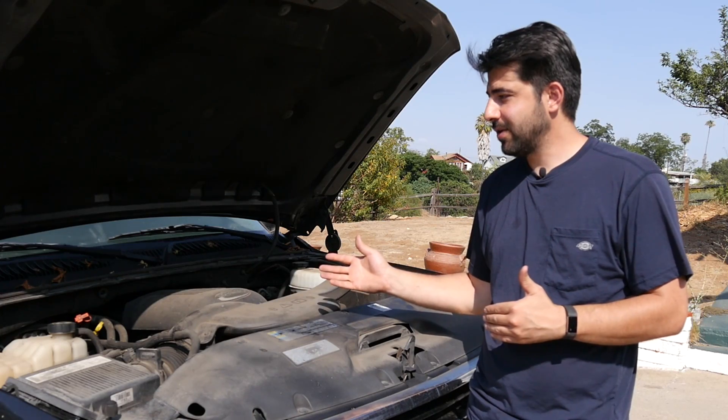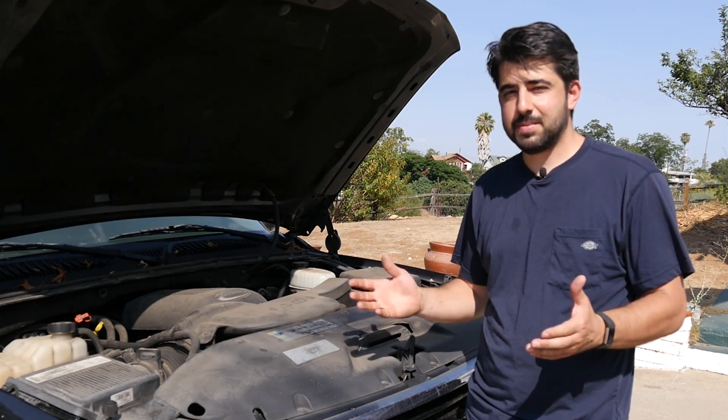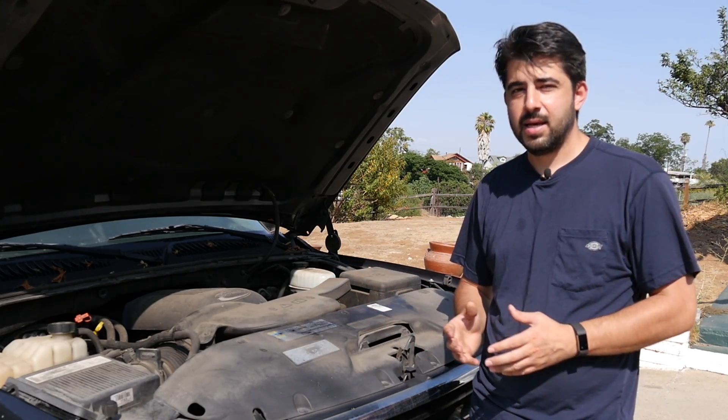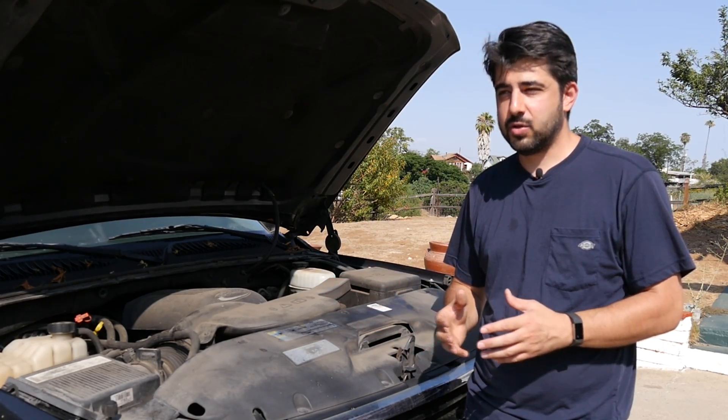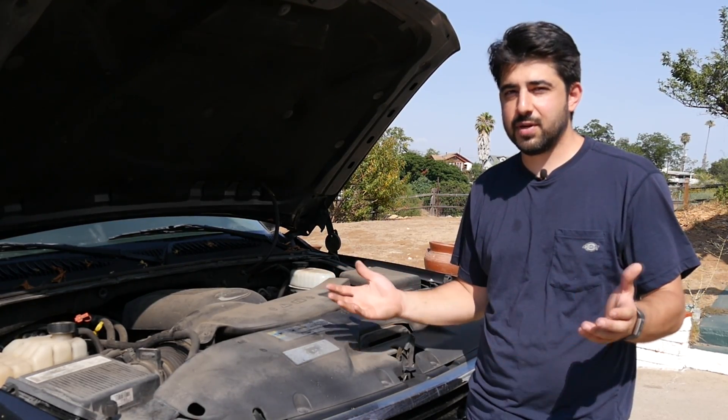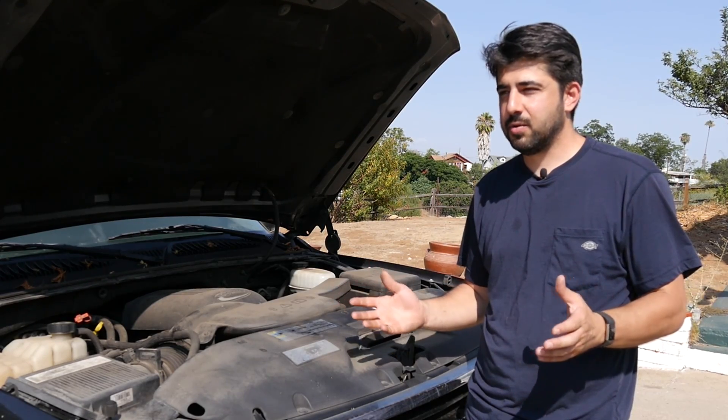If I were to include this car in one of my top five or top ten videos, this would go in the top five reliable SUVs for under $5,000. Because again, I bought this for about $2,700 at an auction. If I were to buy it from a private party on Craigslist for all cash, it would probably be around $4,000, maybe a little bit more.